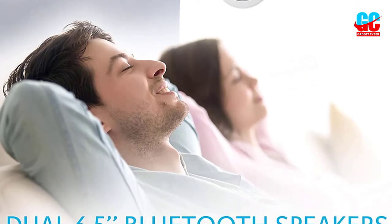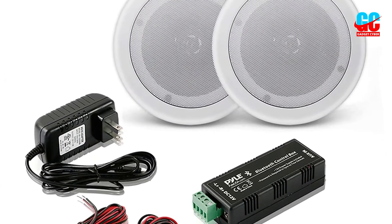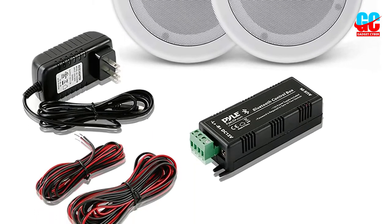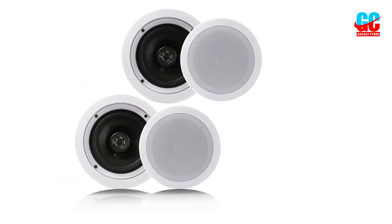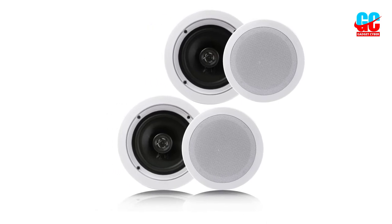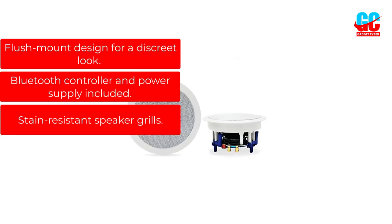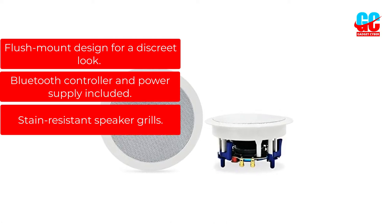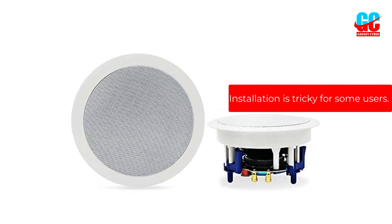You can install these speakers in-wall or in-ceiling for a discreet look, or on any flat surface for a more custom installation. The included template makes for easy installation, and the spring-loaded speaker terminals make for quick and easy Bluetooth connectivity. The Bluetooth controller and power supply make it easy to connect to your audio source and get started enjoying your music right away. Pros: Flush mount design for a discreet look. Bluetooth controller and power supply included. Stain-resistant speaker grills. Cons: Installation is tricky for some users.